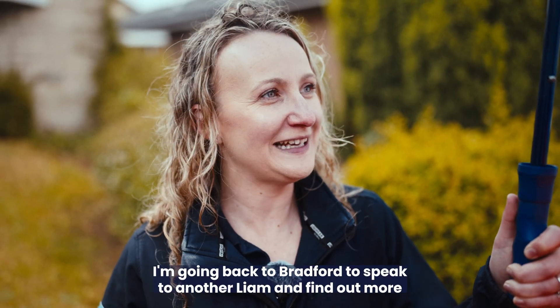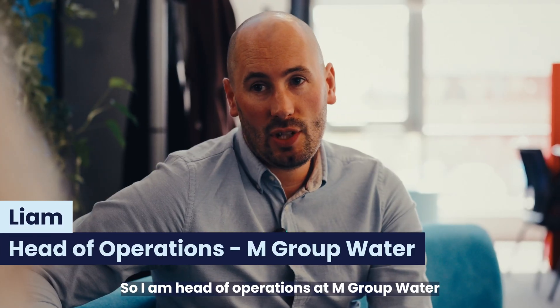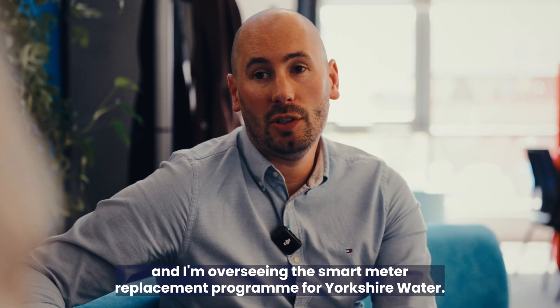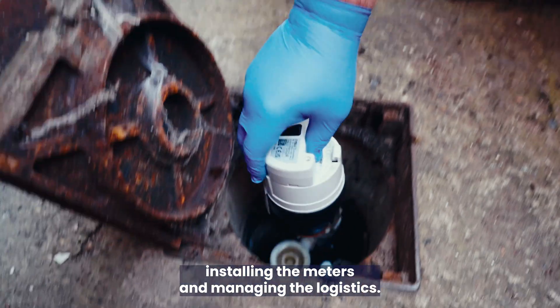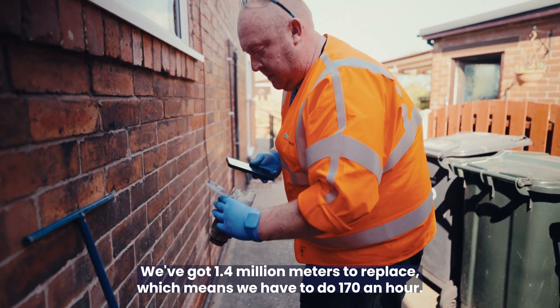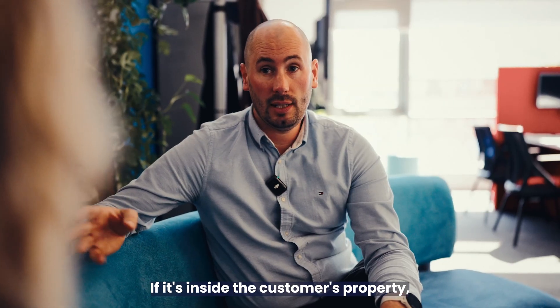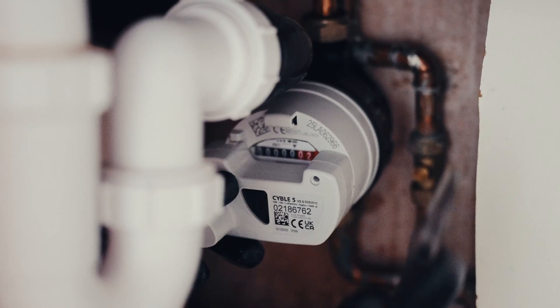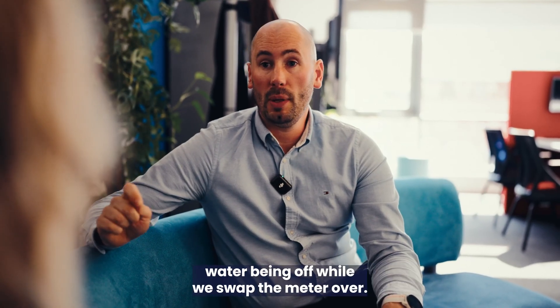I'm going back to Bradford to speak to another Liam and find out more about smart meter installation. I've come to our head office in Bradford to talk to Liam from M Group Water. I'm head of operations at M Group Water and I'm overseeing the smart meter replacement programme for Yorkshire Water. We're responsible for planning customer appointments, scheduling the working day, installing the meters, and managing the logistics. We started in Sheffield in South Yorkshire and we'll make our way through the region over the next five years. We've got 1.4 million meters to replace, which means we have to do 170 an hour. The installation process is dependent on meter location — if it's inside the customer's property, they'll be invited to make an appointment. If it's external, it'll be a courtesy door knock and some calling cards left. In both cases, it's a small duration for the water being off while we swap the meter over.